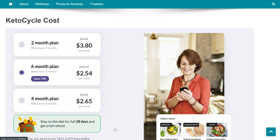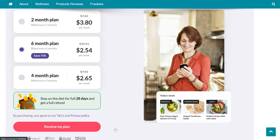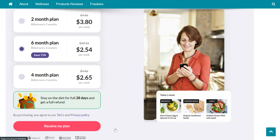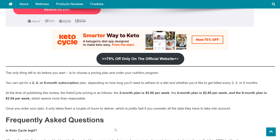The only thing left before you start is to choose a pricing plan. You can opt for a 2, 4, or 6-month subscription plan. At the time of publishing this review, the Keto Cycle cost is as follows: the 2-month plan is $3.80 per week, the 4-month plan is $2.65 per week, and the 6-month plan is $2.54 per week, which seems more than reasonable. Once you order your plan, it only takes a couple of hours to deliver.